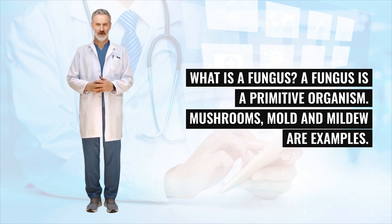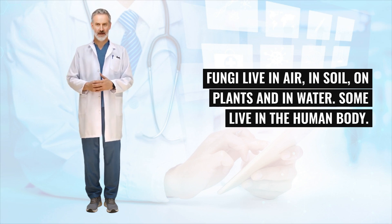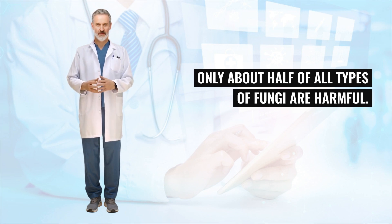What is a fungus? A fungus is a primitive organism. Mushrooms, mold, and mildew are examples. Fungi live in air, in soil, on plants, and in water. Some live in the human body. Only about half of all types of fungi are harmful.